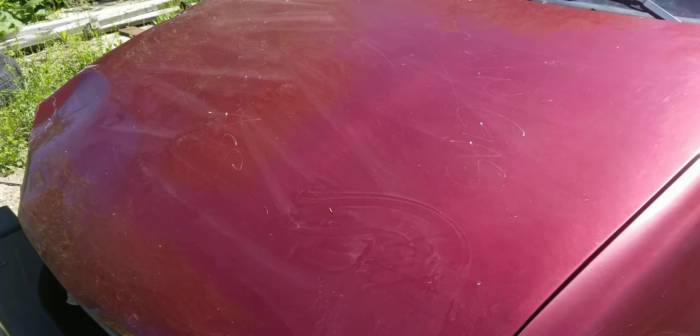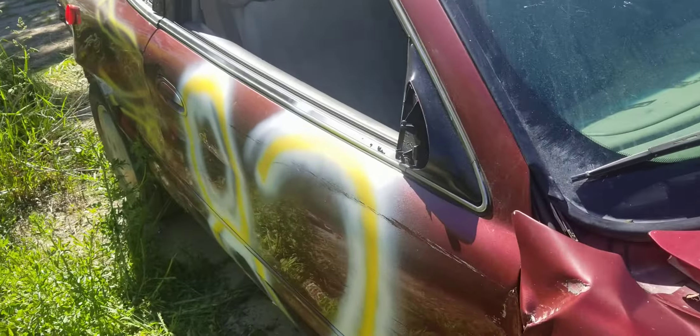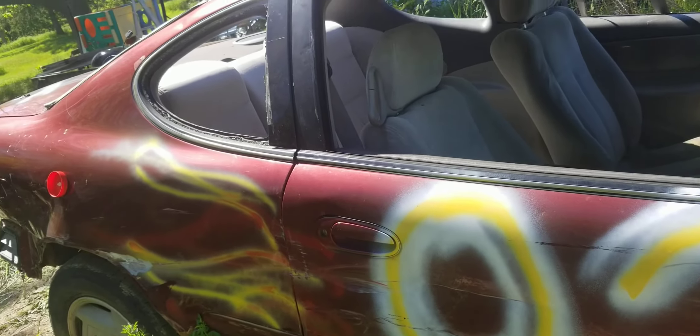Welcome back everybody to Retard TV. Today I'm going to show you more about the car — what's been done to it and what kind of details this guy had on it before.